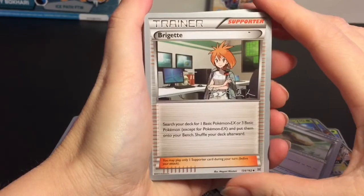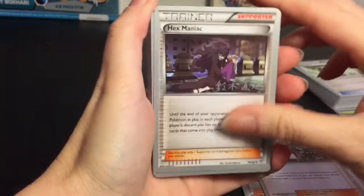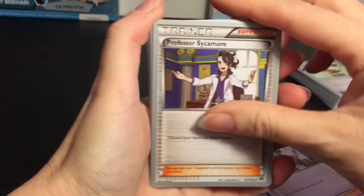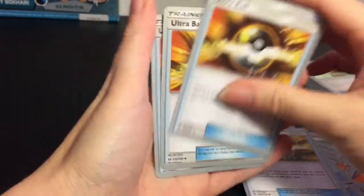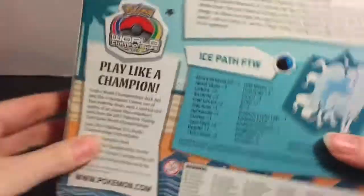We have Brigette, Teammates, Guzma — he's been in all the decks — Hex Maniac, three of him. Professor Sycamore has been in all of them as well: discard your hand and draw seven cards. Then we have the Rescue Stretcher, Ultra Ball — four of those. I'm really excited to play with this deck. And then we have the Alolan Ninetales Ice Path FTW by Zachary — she is gorgeous. Let's open it up.